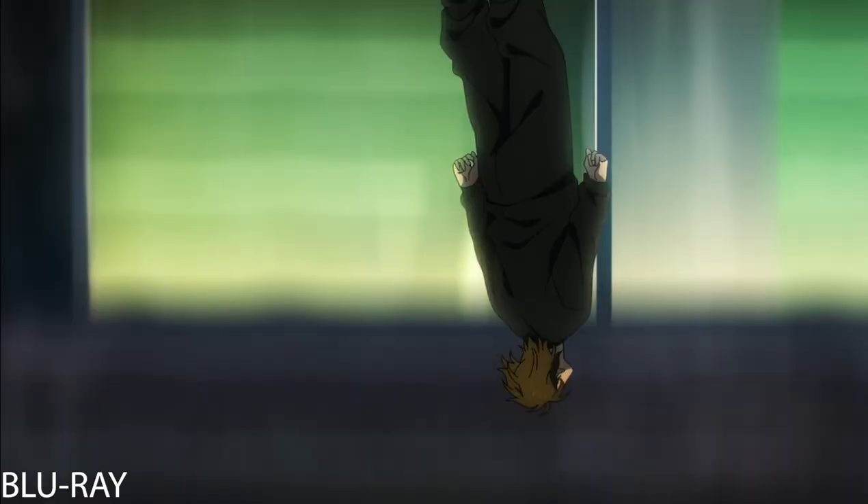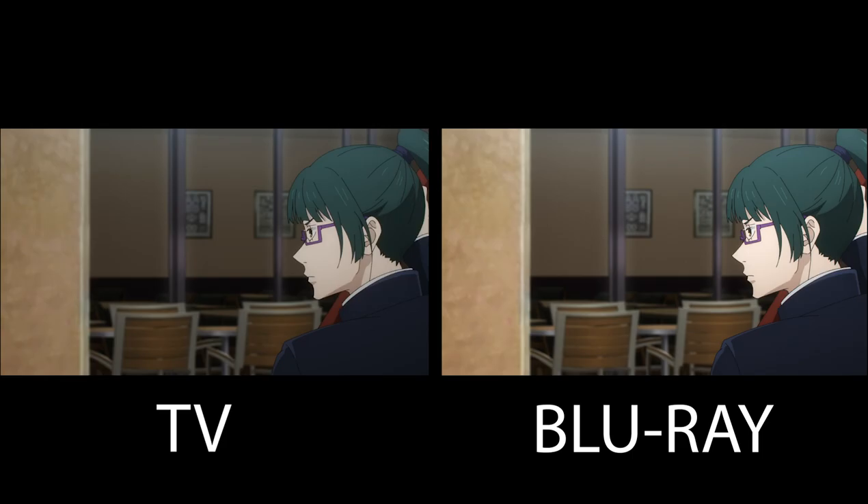Next up, the scene of best girl Maki Zenon taking out some of those transfigured humans has the dimming and ghosting removed.